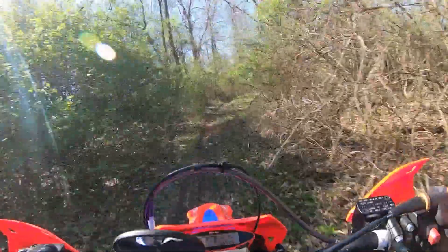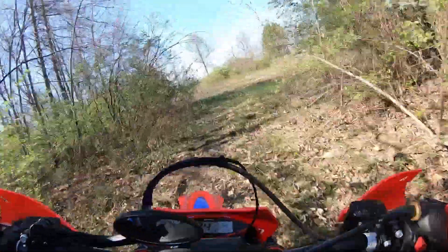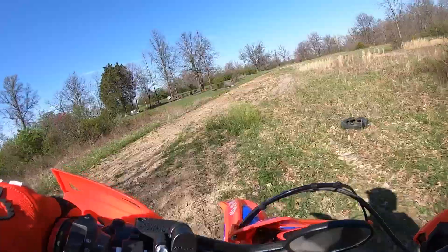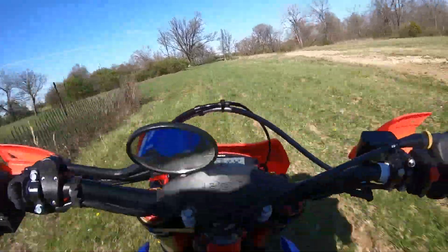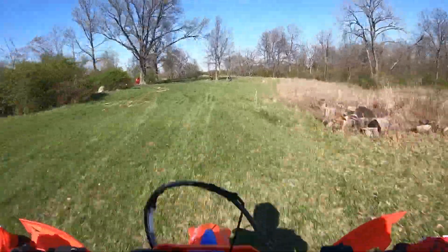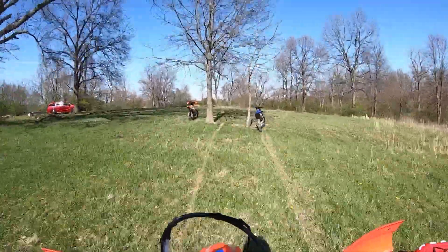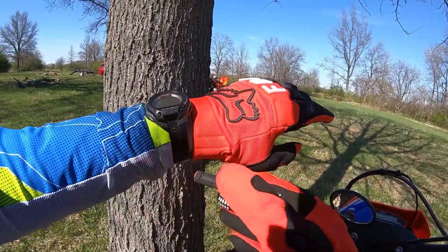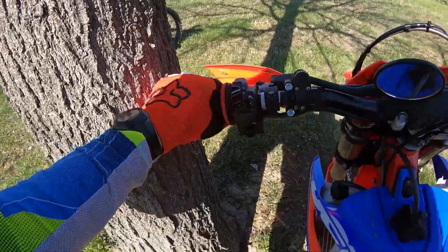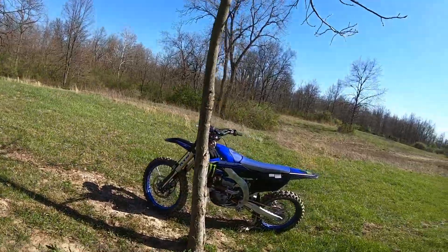Slippery there — a lot of moisture under the leaves. Beta lap time: 2:43.4.